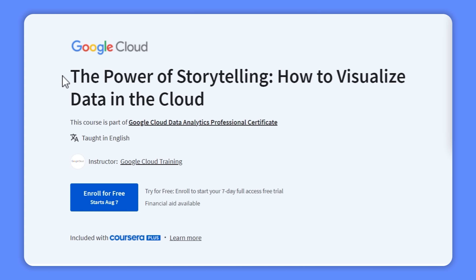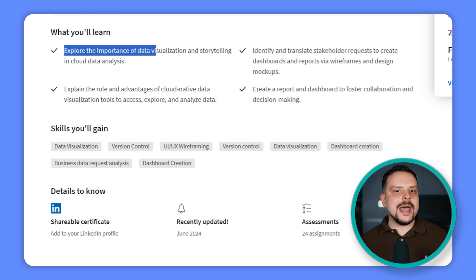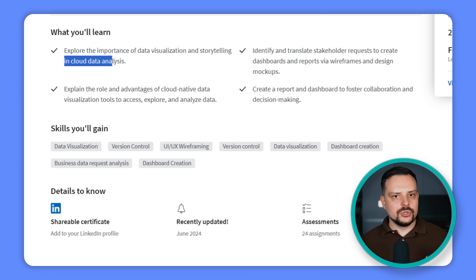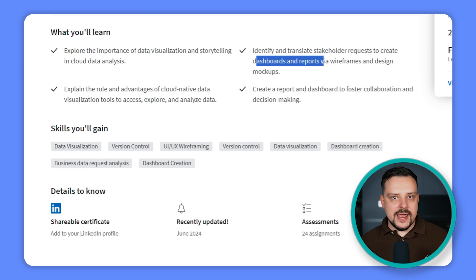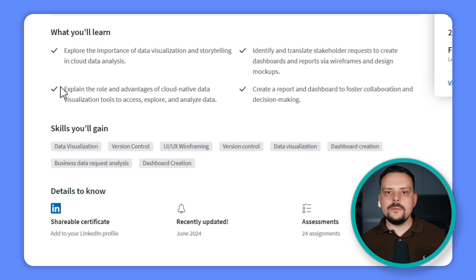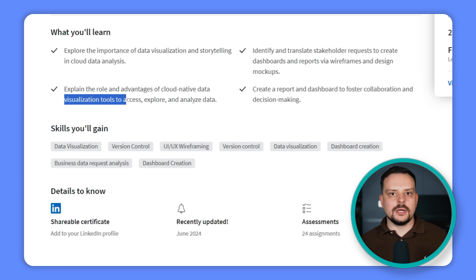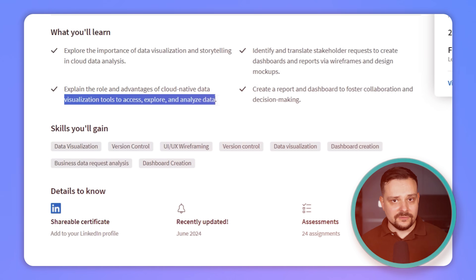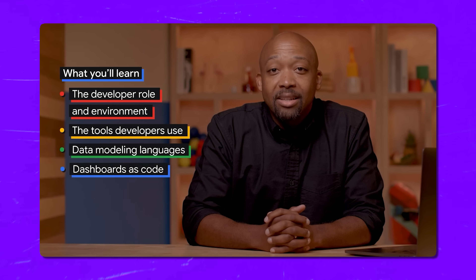The fourth course, The Power of Storytelling: How to Visualize Data in the Cloud, covers why data visualization and storytelling are crucial in cloud data analysis. You will learn how to understand what management or stakeholders need and turn their requests into dashboards and reports. You will also cover the role and benefits of using cloud-native tools for data visualization, helping you access, explore and analyze data effectively, ultimately creating reports that enhance collaboration and support better decision-making.